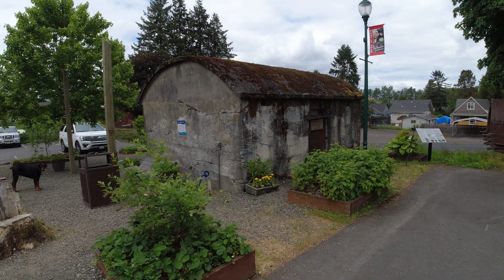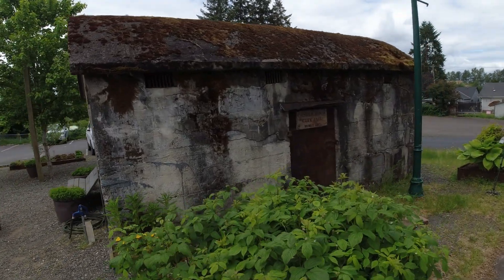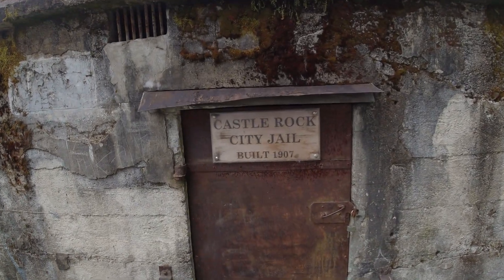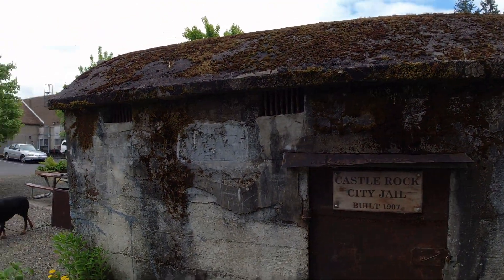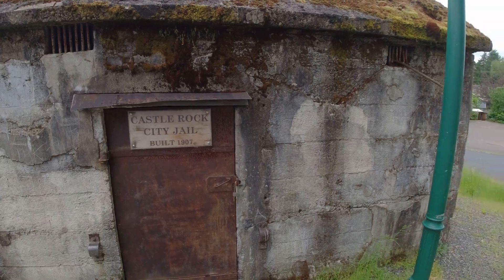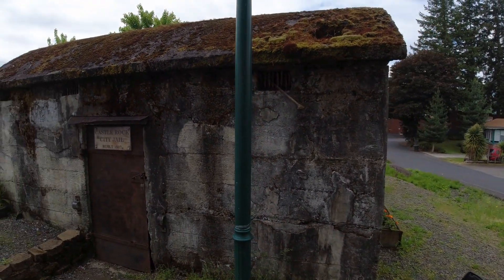Today's episode takes us to the original Castle Rock Jail, built 1907. Three cells, one toilet. Very neat place — stick around.